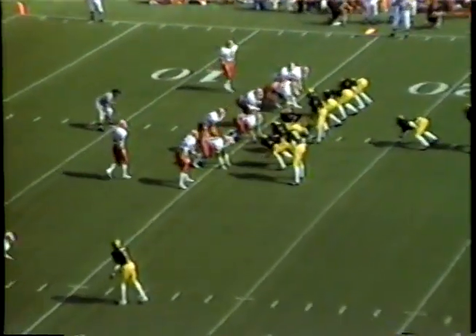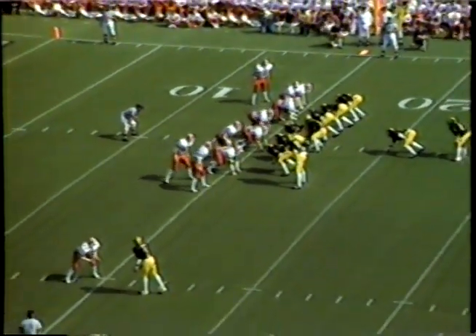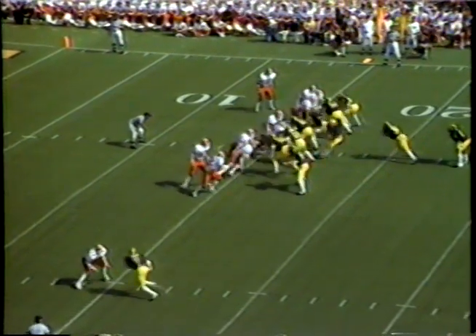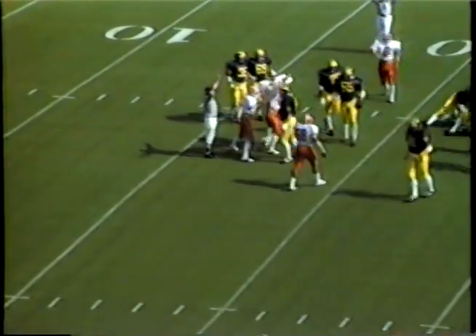A.C. coming wide to the left side. Again, three tight ends with Caddis. Smith is throwing, he's looking for Carter. The ball is batted in the air, and it is caught and intercepted by Tom Hendrickson of the Hoosiers.